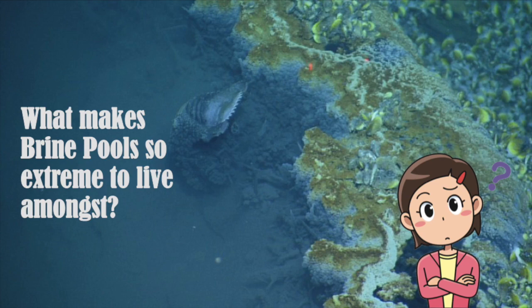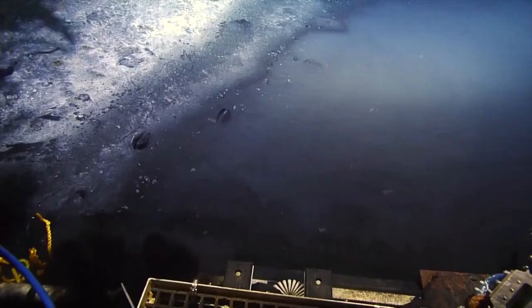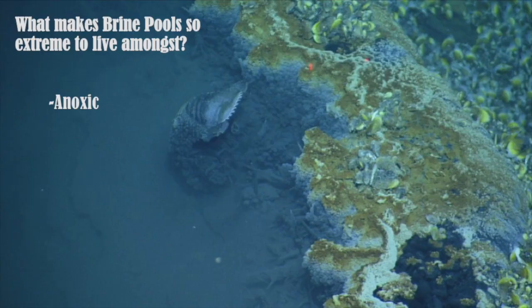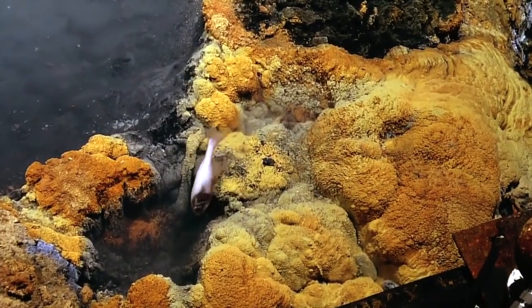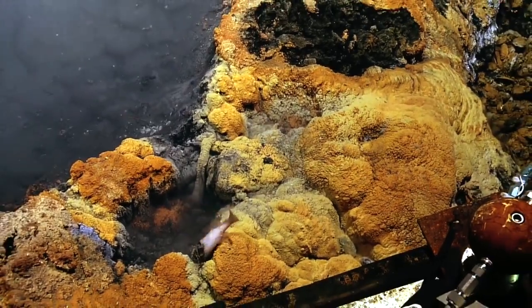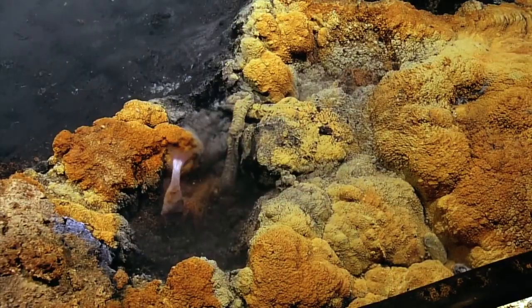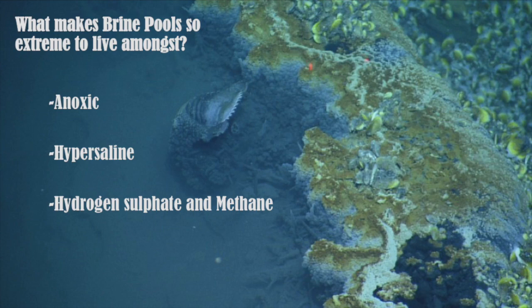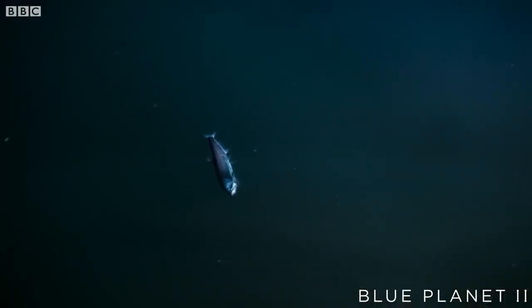So what makes these pools so extreme to live amongst? Brine pools have a variety of features that can make encounters with them deadly. For one, they're anoxic, which means they don't have any oxygen. So when an organism attempts to respirate as normal, they experience what is known as cerebral hypoxia. On top of this, due to the extreme salinity of the environment, the individual will go into toxic shock. Additionally, some brine pools contain deadly elements such as hydrogen sulphide, which inhibits cellular respiration and damages the nervous system, meaning that most organisms, if caught in the pool, have very little chance of survival.